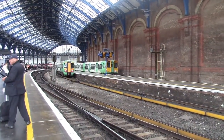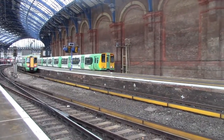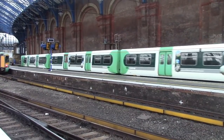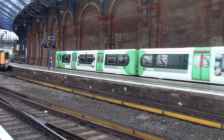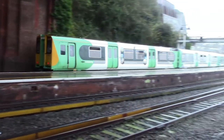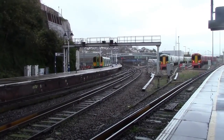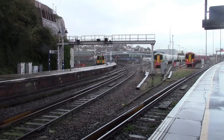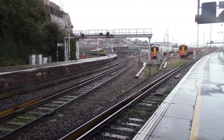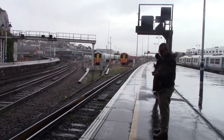Departing now is 313217, the 1153 Southern service to West Worthing. Also arriving in here is a Thameslink service from London Bridge. Over here is 377109 and 387227, which are stabled. There's a 313 behind that 377 as well.